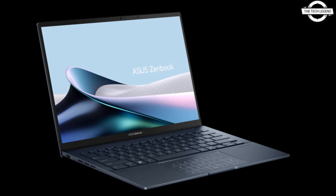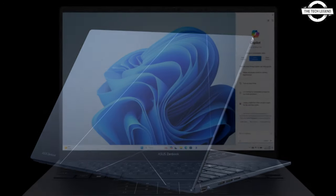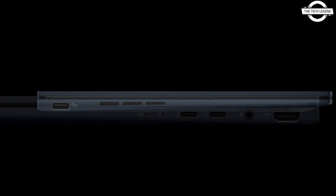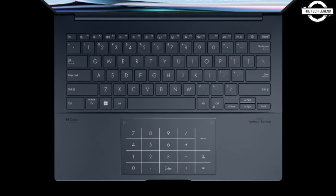Hello friends, welcome to the TechLizan channel. Should I even talk about the Asus Zenbook 14 OLED, Ultra Light 14-inch Notebook? Asus has launched the new Asus Zenbook 14 OLED, which is now accessible for purchase following the pre-order period.